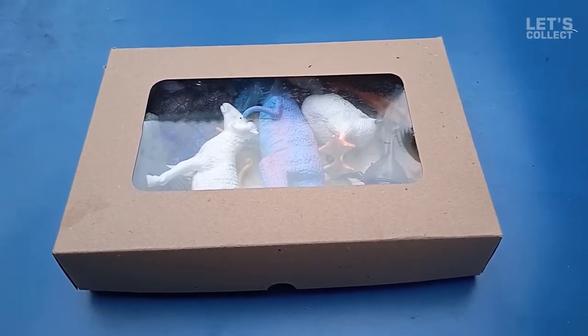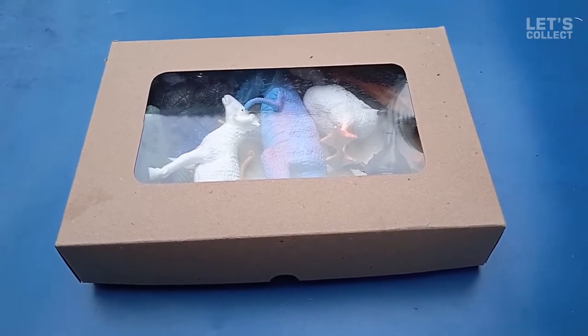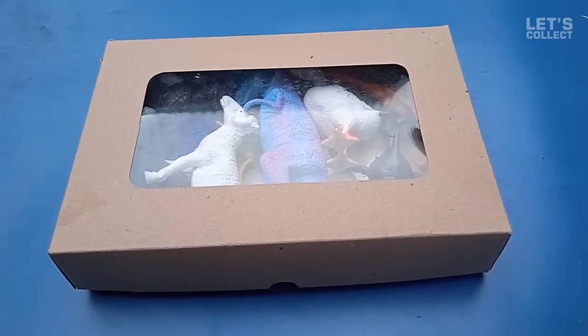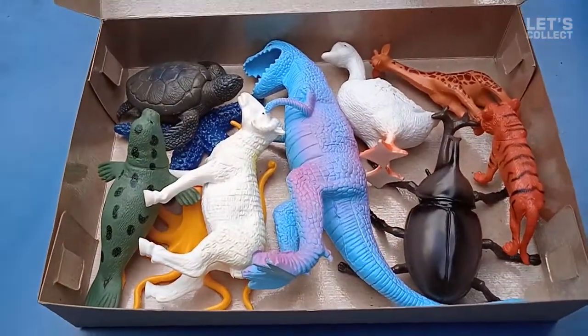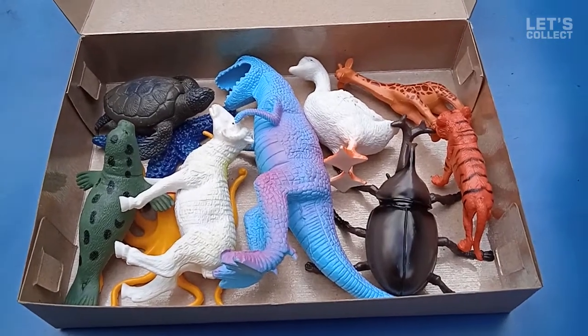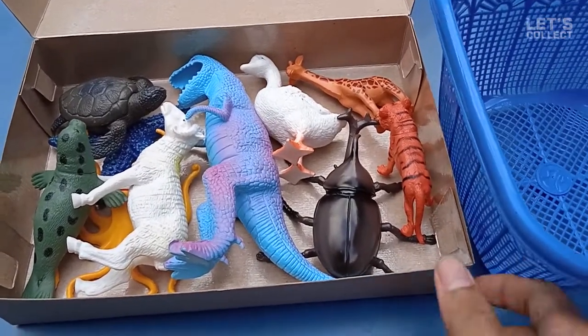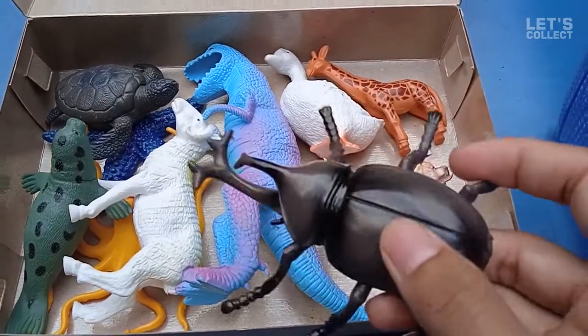Hey guys, look at this — we have a box here! What's in the box, guys? Let's check it out. There are many animals in here! Let's collect them. This is the first one!